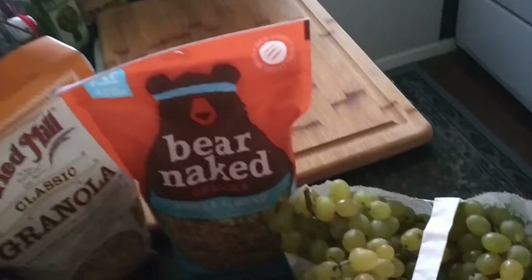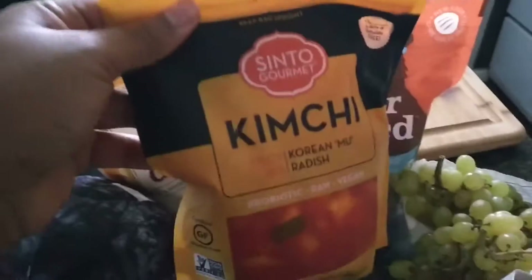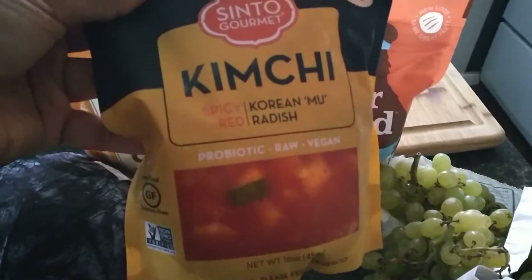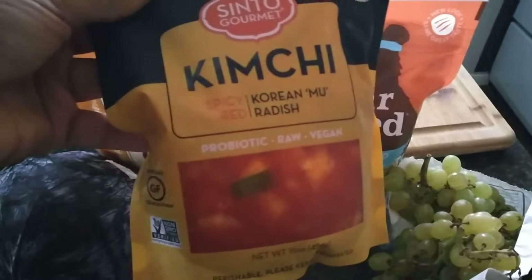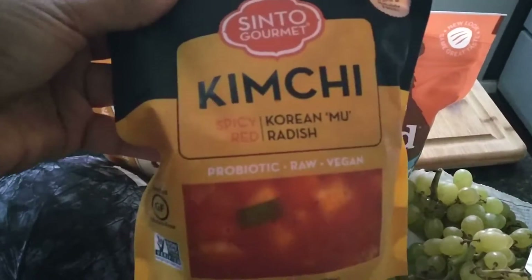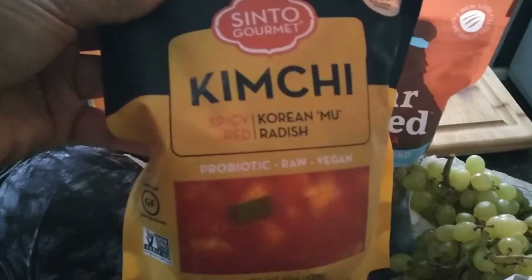They had this vegan kimchi, which is really exciting. I like it when it comes in these bags — it's a lot easier to put in the fridge. This is the radish-type kimchi so I haven't had this in a really long time. I'm really excited about it.